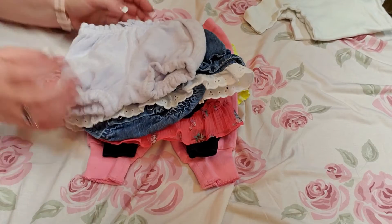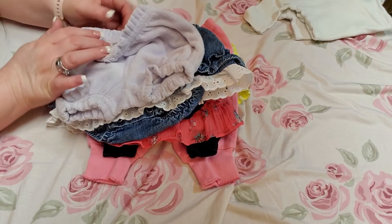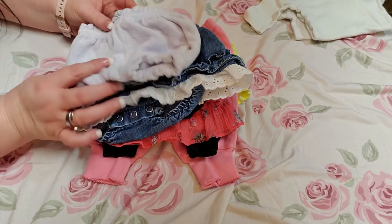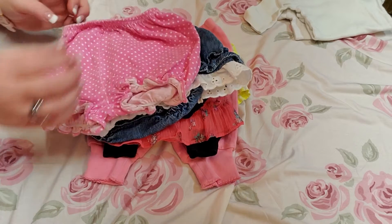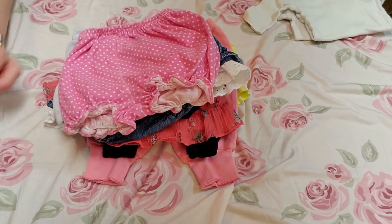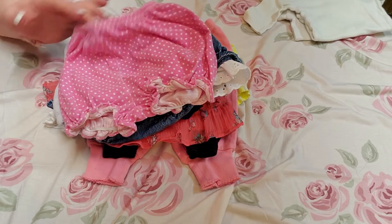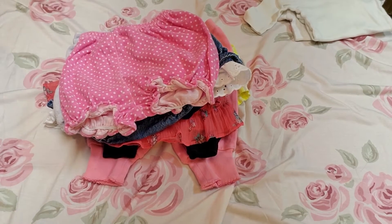And these are a little pair of white bubble shorts. It's a Baby Gap, zero to three months. And this one looks like another bubble shorts — it's white or pink with white dots. It's a Fisher Price, zero to three months.